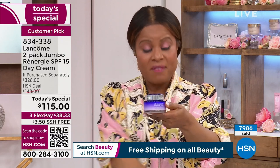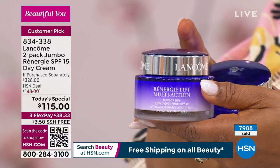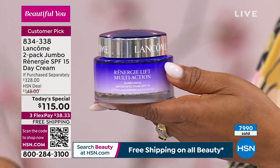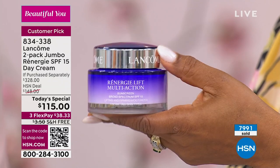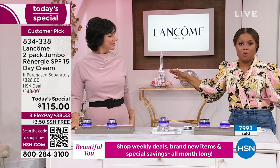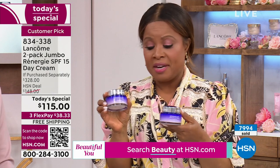What shocks me is that we're giving you a second full size. Usually you'd get one 2.5-ounce size, which would already be an amazing value since it's less than what you'd pay at counter. That's a Today's Special on its own at $115, when the regular price is $164. To double the exact size is remarkable — you get enough product to see and feel the difference, and over 8,000 have already ordered.